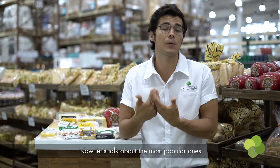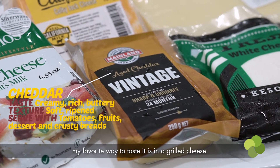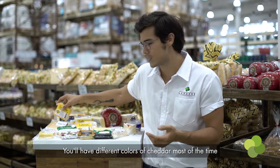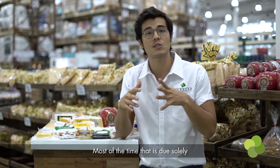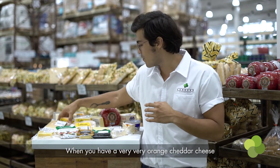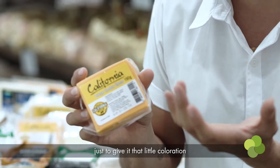Now let's talk about the most popular ones that you probably know about. Cheddar is a big one — you can find cheddar absolutely anywhere. My favorite way to taste it is in a grilled cheese. You'll have different colors of cheddar, going from soft and orange just like this to a bit harder and crumbly. Most of the time that is due solely to the amount of time it's aged. When you have a very orange cheddar cheese, that usually means they're just adding annatto seeds to it to give it that coloration.